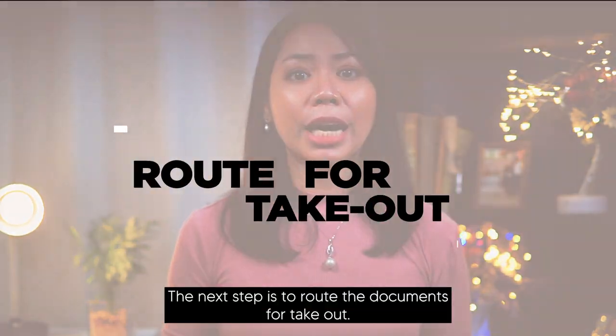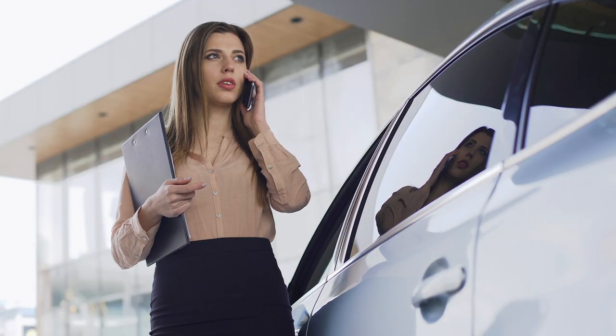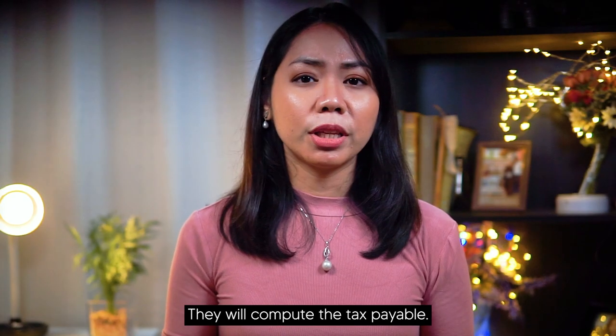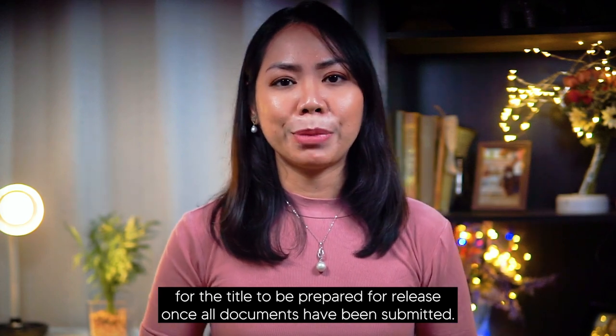The next step is to route the documents for takeout. Once my clients have agreed on a selling price, I will immediately inform the A-Brown marketing department of the pending sale and request for the documents to be routed for approval. They will compute the tax payable and also request for the title to be prepared for release once all documents have been submitted.